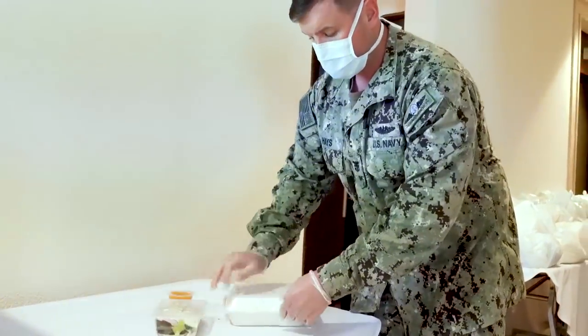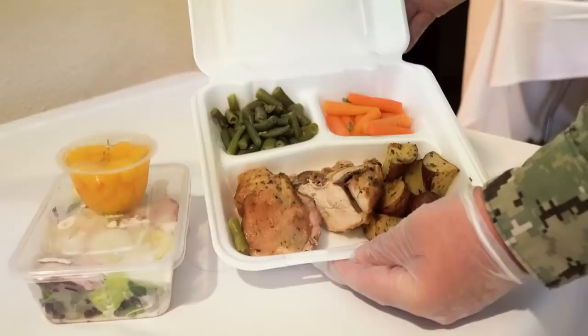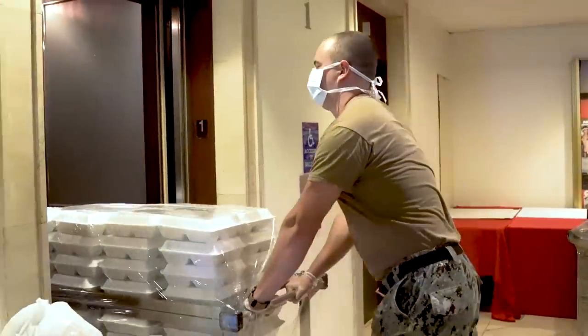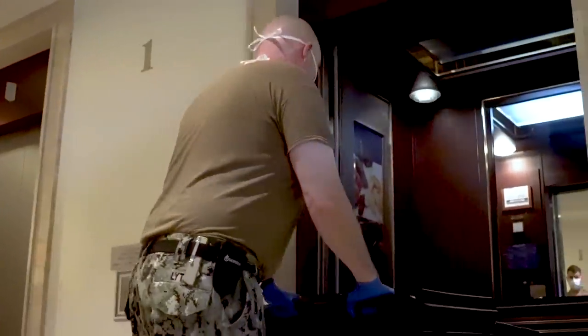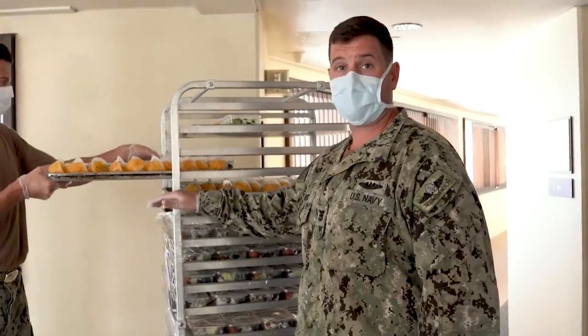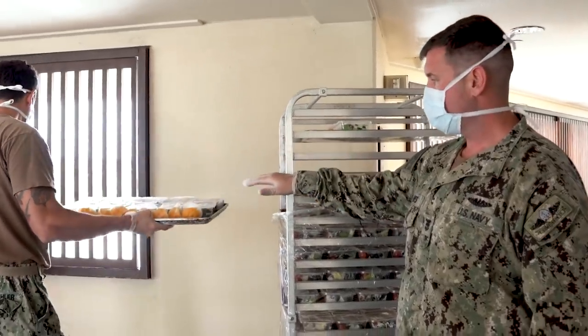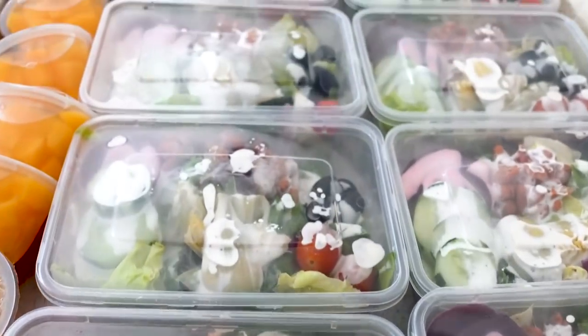For each one of the meals that we're going to provide today, they get a fruit cup, they have a salad, and then they have chicken, potatoes, green beans, and carrots for today. Now we're going to have some of the sailors that are helping with this delivery process come in, get set up, and start delivering meals. Here we're counting out each one of these trays for the salads and the fruits, and we separate all those down by floor for each one of these sailors.